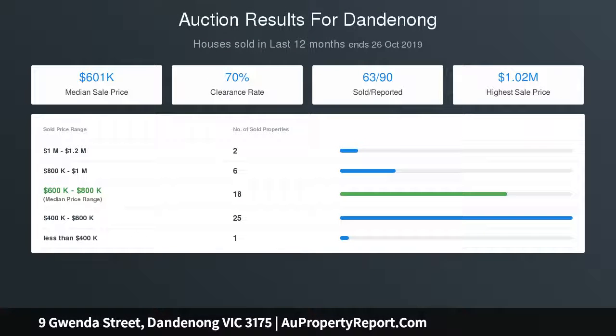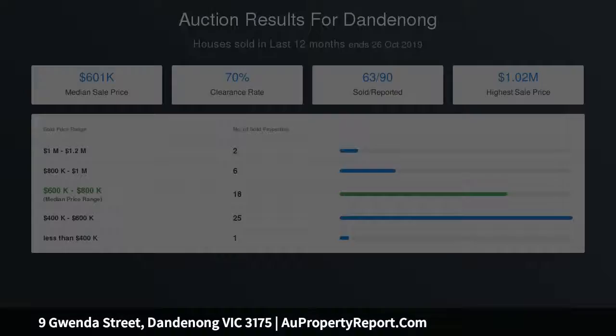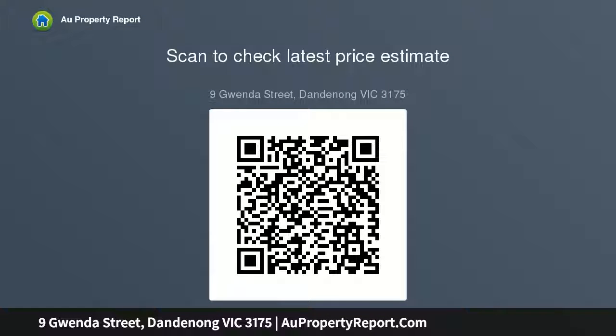The property is in a Residential 2 zone and perfectly positioned for future capital growth and potential to redevelop the entire block with multiple townhouses, units, or STCA. Call us to arrange an inspection and buy with confidence.